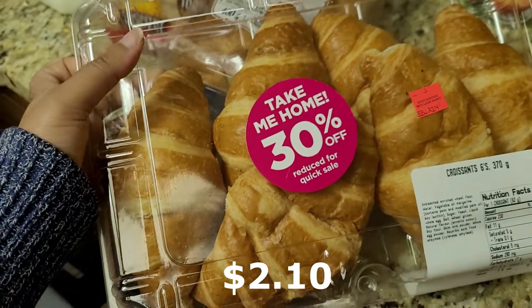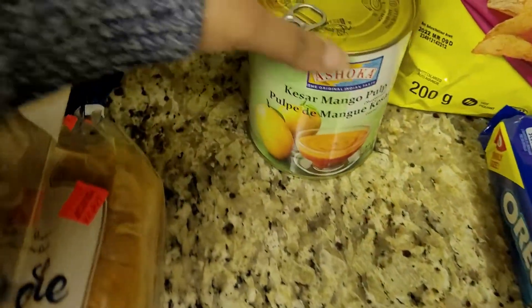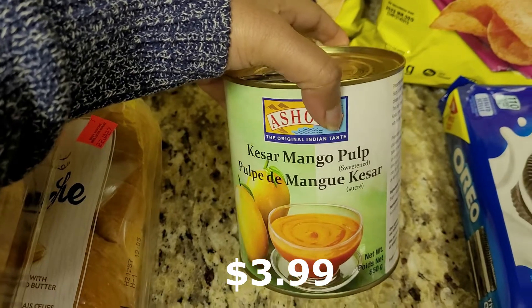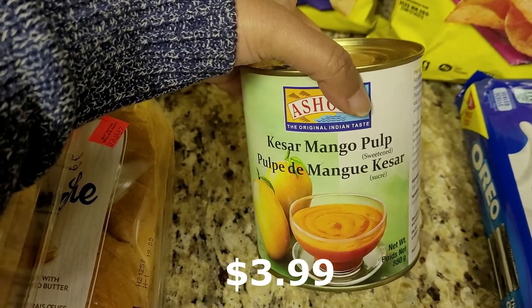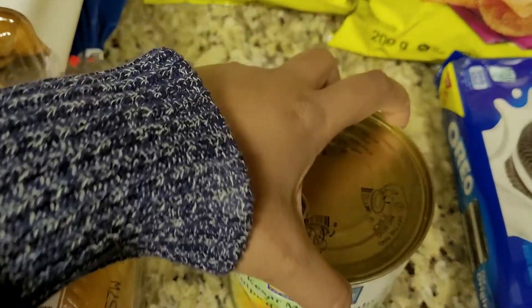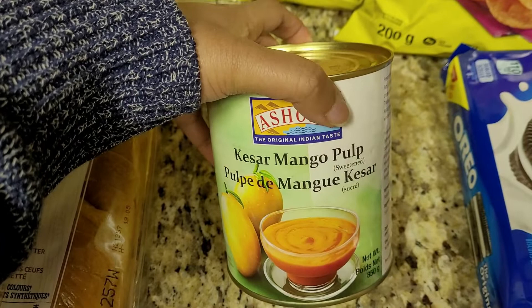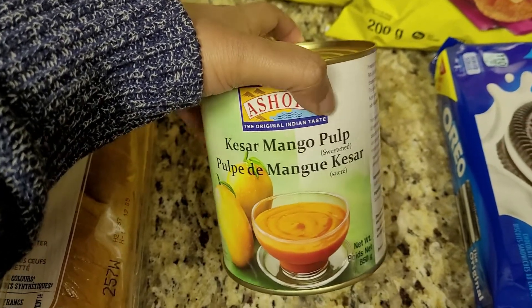Then we got a box of croissants — they were 30% off, so we'll have those. This was also on sale: the Kesar mango pulp. We use this to make mango milkshake, mango lassi, mango juice, all those different things, so we keep that on hand.